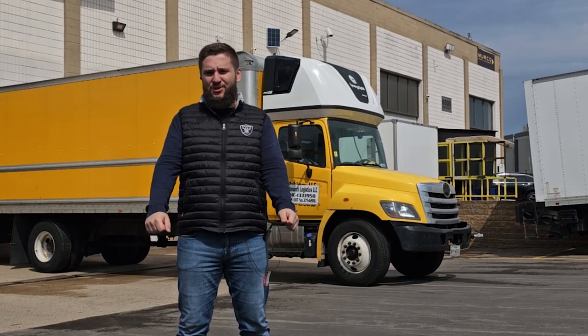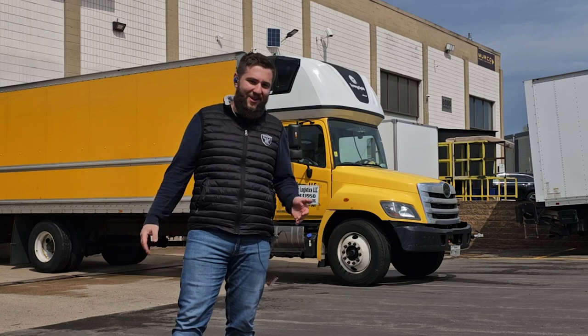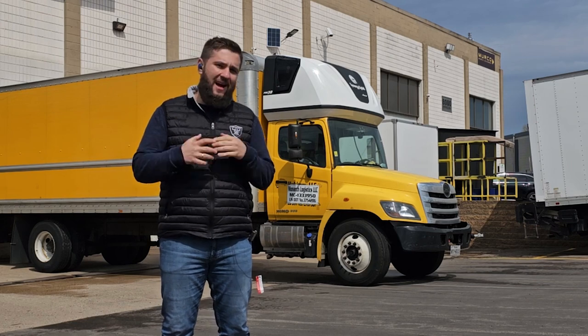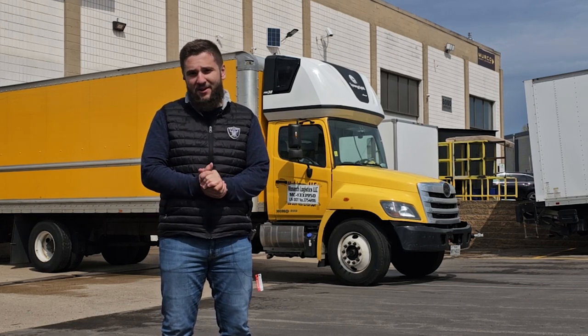Today it's a beautiful sunny day in Minnesota. We have about 65-68 degrees and it's beginning of May, so everything is wonderful. I'm happy to show you another large straight truck that we upgraded with our beautiful Pro 30 sleeper.